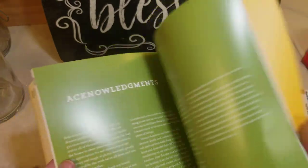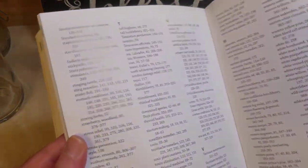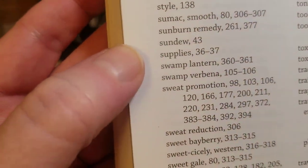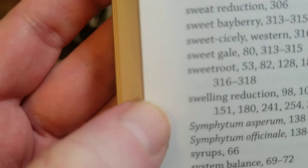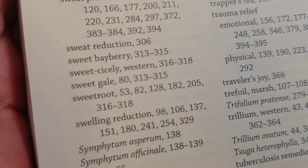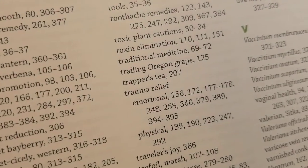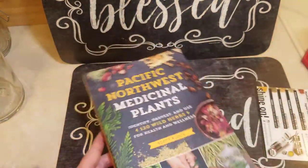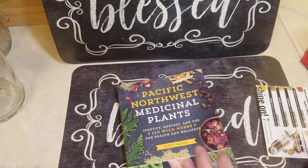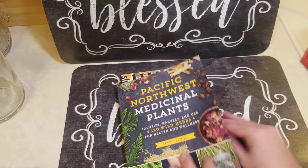And at the back it goes through everything — the name, and you can also find things like reduced swelling. So you can look it up that way as well. I'm really, really excited about that.